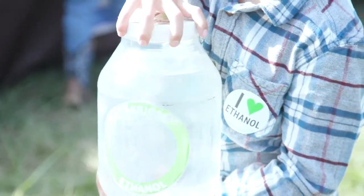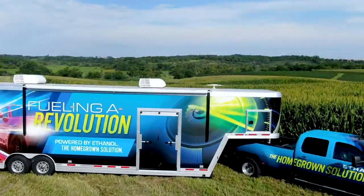We need to change our ways, and that is what this revolution is about. Simple changes in the products we use every day can make a huge difference — not only to our economy, but also to our environment and our health. And that's why this is fueling a revolution.